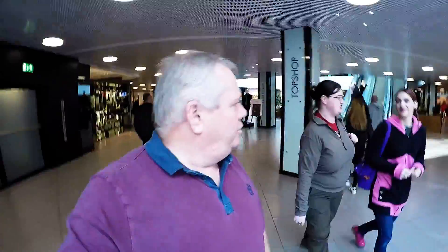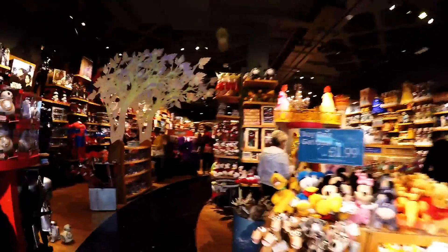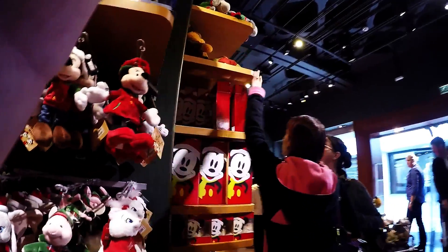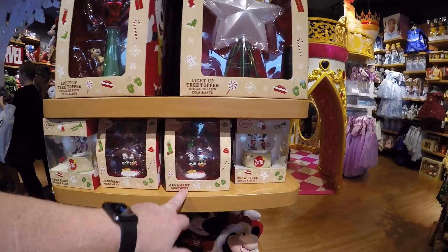Okay guys, we've heard a rumour that the Christmas stuff is out in the Disney Store, so we're going to go and have a look. You know what I've always wanted to do — I've always wanted to be the person who has locked the Disney Store in the market. And here we have it — some of the Christmas stuff is out: Christmas baubles, some very similar Christmas ornaments.